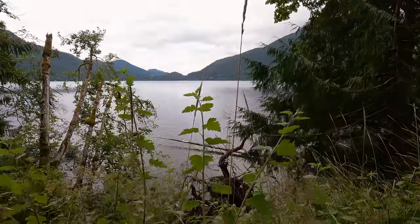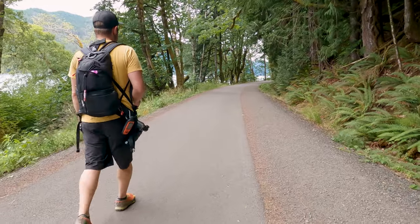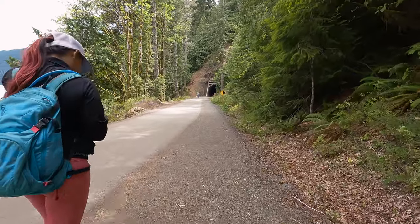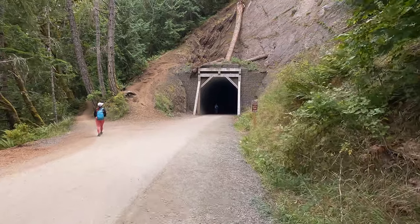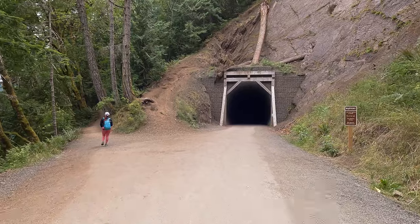We are now approaching the 1.2-mile mark of the hike, and this is where you will find yourself at the train tunnel. Here you will have a decision to make because the trail does continue on for quite a while, but if you're going to go to Devil's Punchbowl you need to make a left here. And don't worry if you're sad that you don't get to go through the tunnel — we will go through it on the way back.